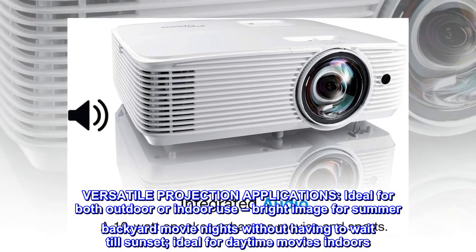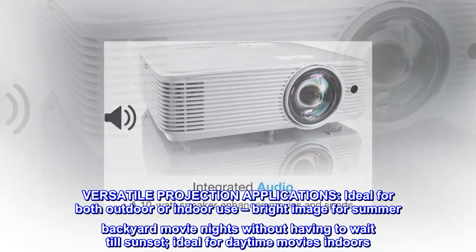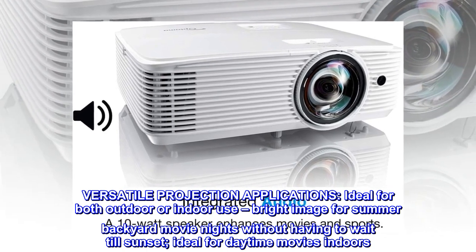Versatile projection applications. Ideal for both outdoor or indoor use. Bright image for summer backyard movie nights without having to wait till sunset. Ideal for daytime movies indoors.